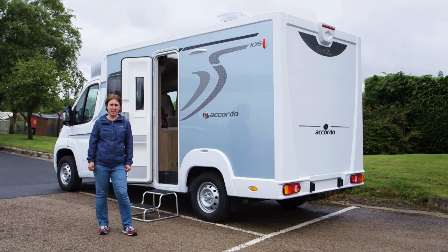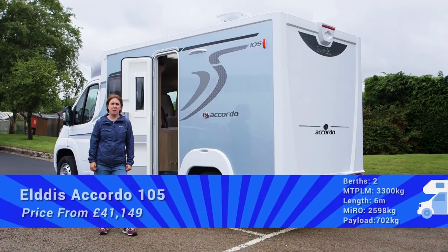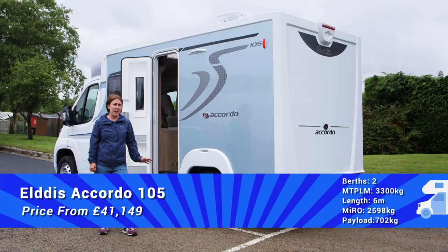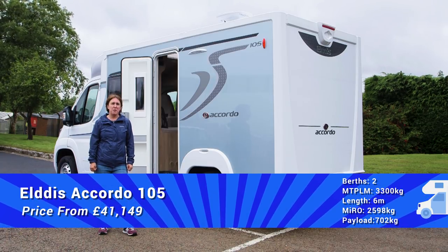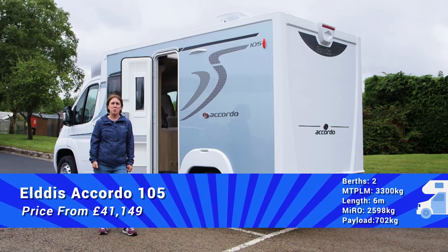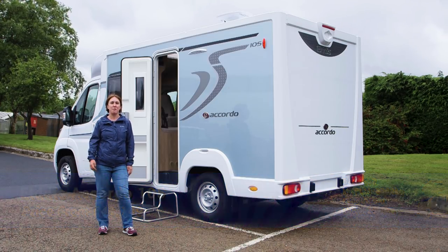The changes for 2018 to the 105 may be relatively minor. They also include a brand new accommodation door and, although they're not fitted here, alloy wheels as an option. They've taken a tried and tested layout and made it even better. This is a comfortable, practical, great looking motorhome. What's not to love?